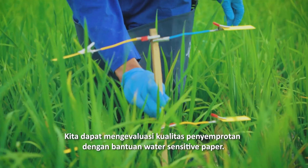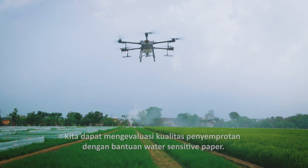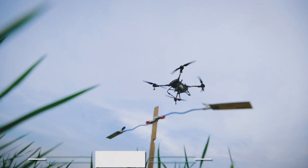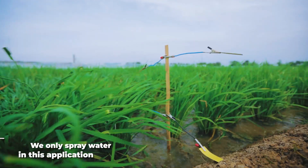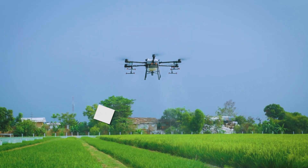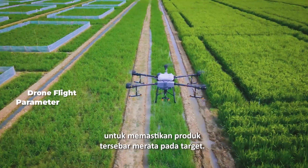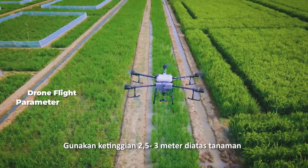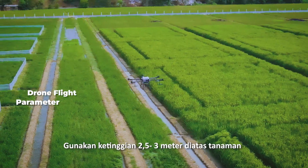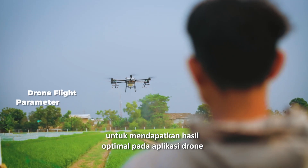We can use water sensitive paper to evaluate our application performance. We need to ensure that products are sprayed well onto the target. Use 2.5 to 3 meters above the target as the flying height to get the best result on drone application.